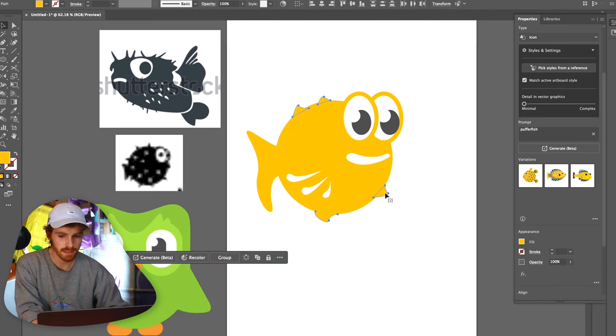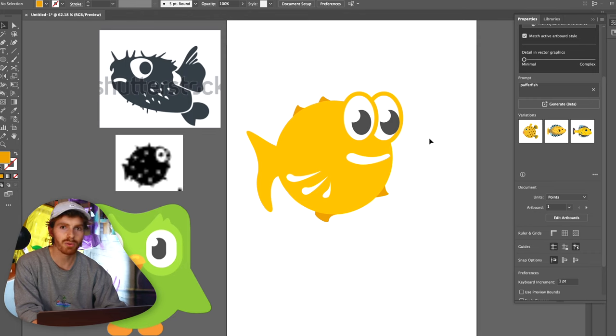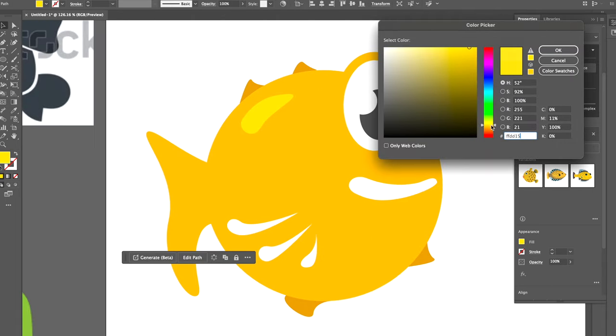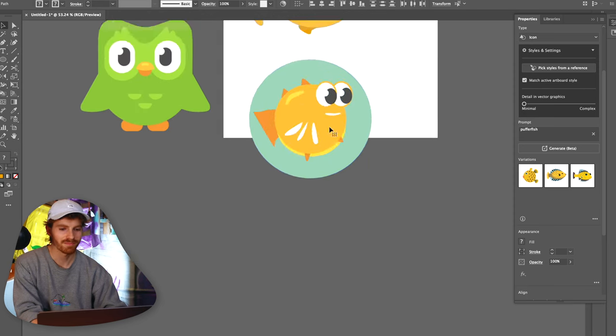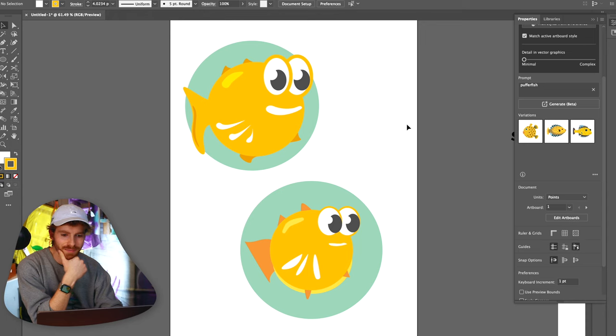I also made another puffer fish off camera so we would have two versions of it. I don't know which one of these puffer fish I like better — we'll just send them both to Mr. Sans.